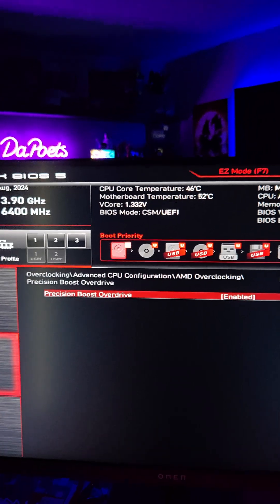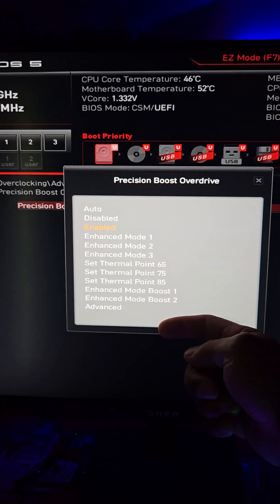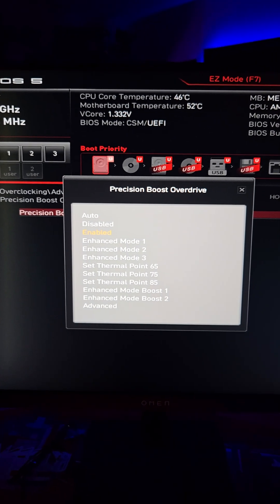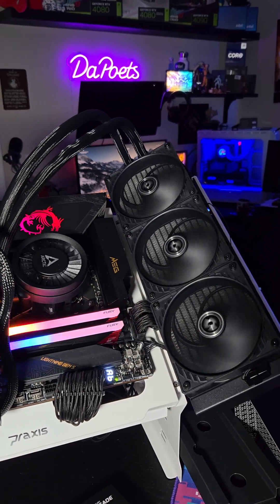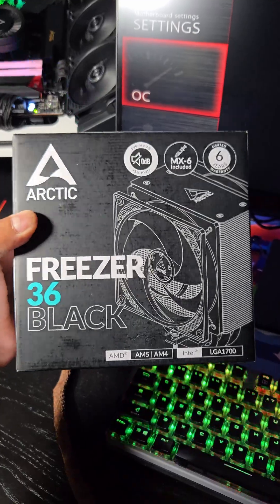For the more advanced beginner, go back into Precision Boost Overdrive, hit Enter, and you have all of these options to play around with depending on the type of cooler you have and your overall system. The cooler I'm using for this system is the Arctic Liquid Freezer 3. For those that need an air cooler recommendation, the Freezer 36 Black is spectacular.